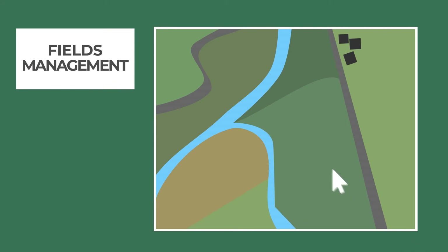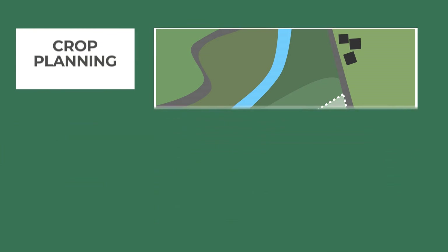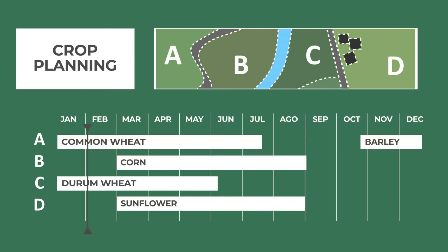Draw the fields directly on the map and enter all the necessary information to have the data on your crops easily accessible. You can also register and quickly consult your crop planning to plan your next season efficiently.